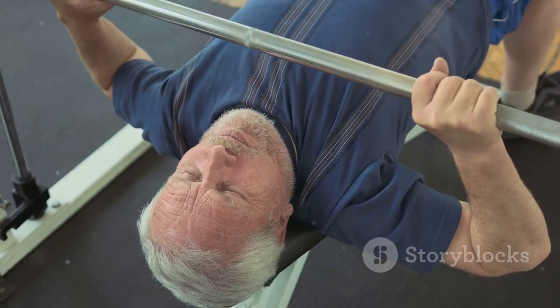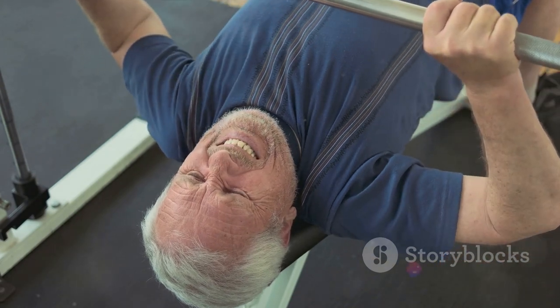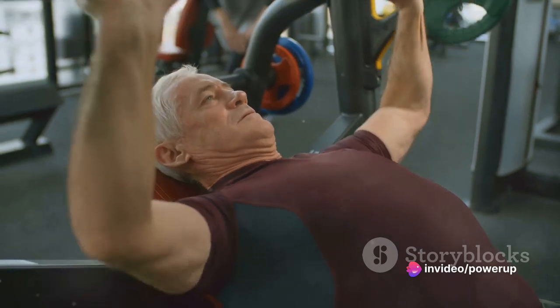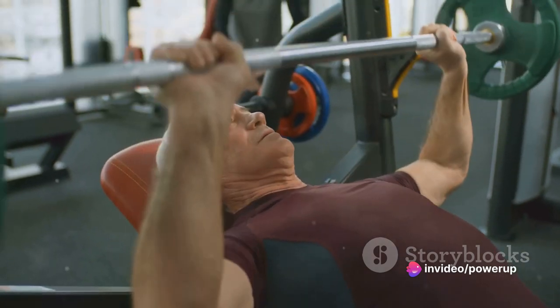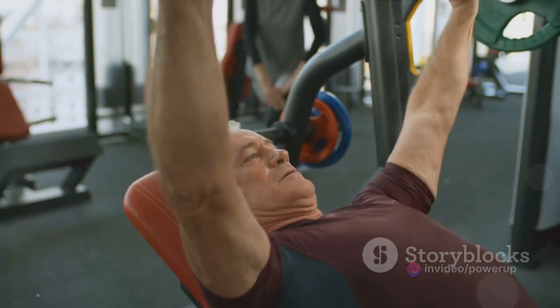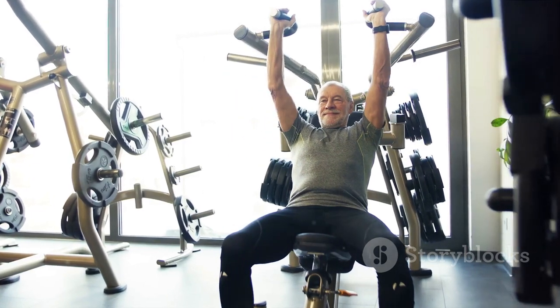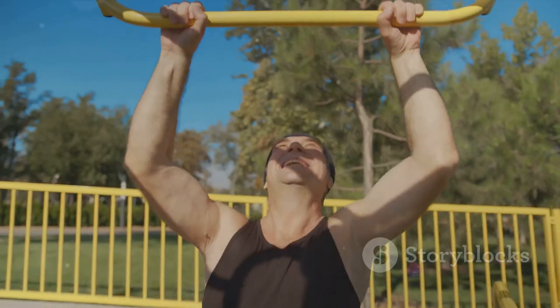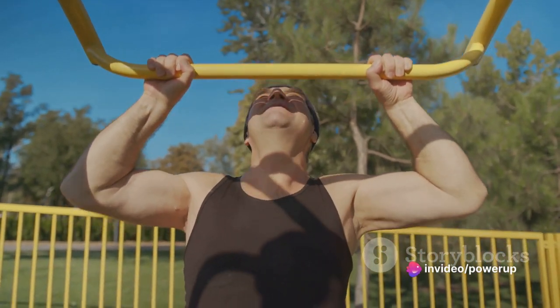They come with a range of other benefits including improved posture, better balance, and increased endurance. They're versatile enough to fit into any fitness regime, whether you're a seasoned gym-goer or just starting your fitness journey. So whether you're looking to maintain your strength, improve your overall fitness, or just stay active, these workouts have got you covered.